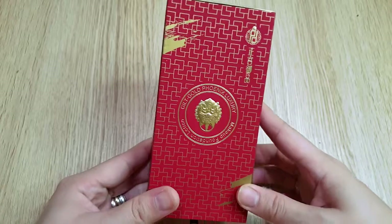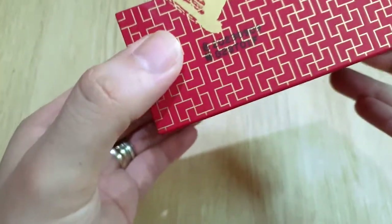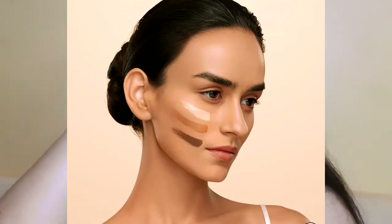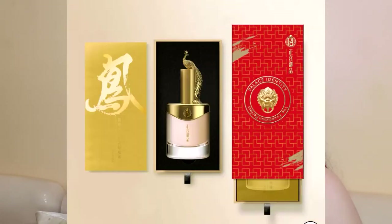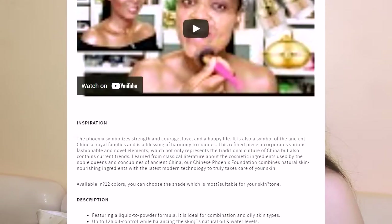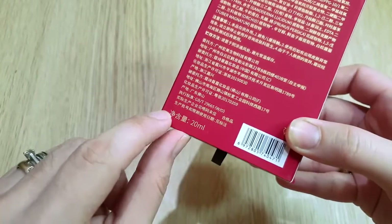For some reason they are more affordable here in the Philippines compared to their website. Let's start with the foundation. The box looks so luxurious and it is available in 12 different shades — very inclusive for an Asian company, since in Asia people usually go for lighter tones. On the Philippine Shopee app only lighter pigments are available, but on ZZ's website there are different shades. I got this for 999 Philippine pesos; it is 20ml in shade C01 Ivory.